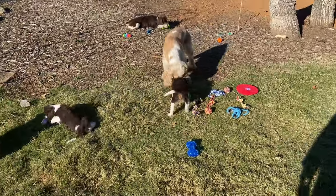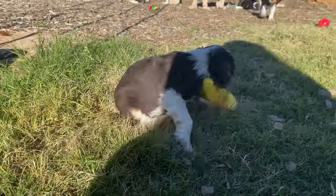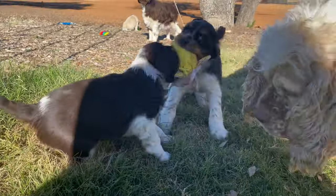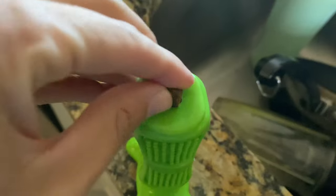Don't get me started on the rubber toothbrush stick. It's a chew toy and a dental care toy rolled in one.